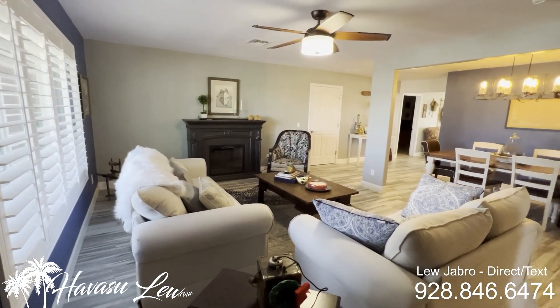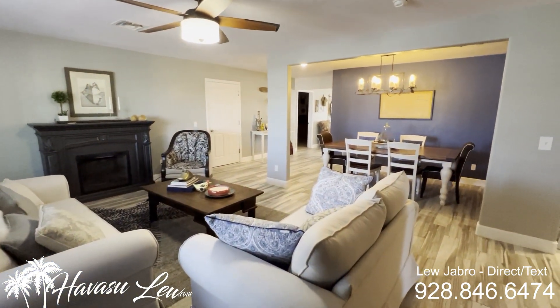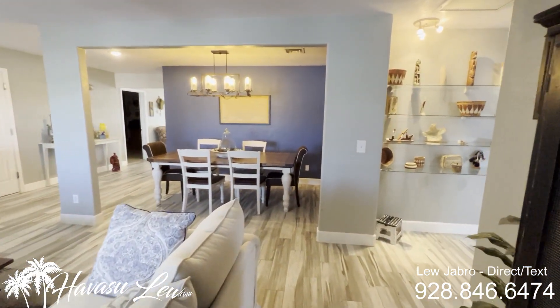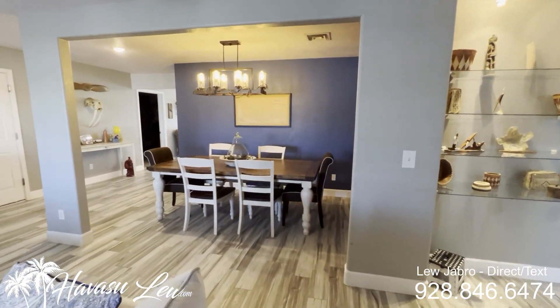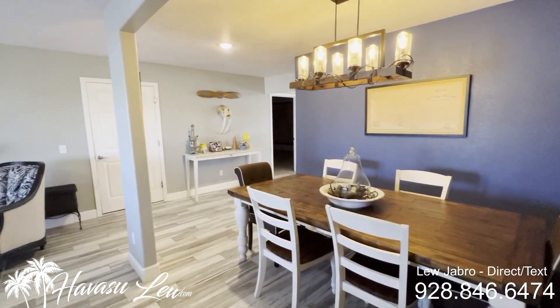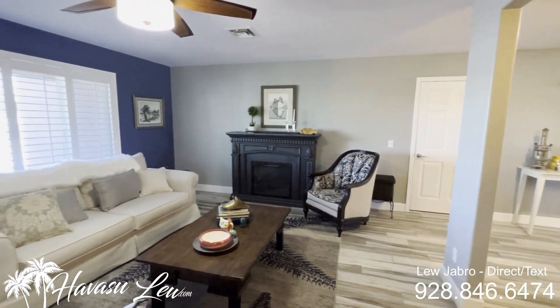So this is a four-bedroom, four-bath pool home, 3,266 square feet, and also has an office. Built in '93, totally remodeled. Sits on a huge 15,725 square foot lot that backs right to a wash.